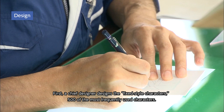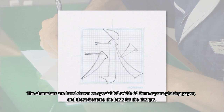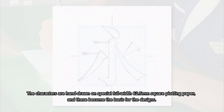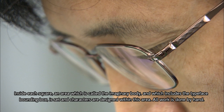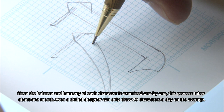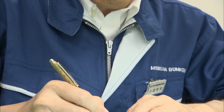First, a chief designer designs the fixed-style characters — 500 of the most frequently used characters. These characters are hand-drawn on special full-width 62.5mm square plotting paper, and these become the basis for the design. Inside each square, an area called the imaginary body, which includes the typeface bounding box, is set, and characters are designed within this area. All work is done by hand. Since the balance and harmony of each character is examined one by one, this process takes about one month. Even a skilled designer can only draw 20 characters a day on average.